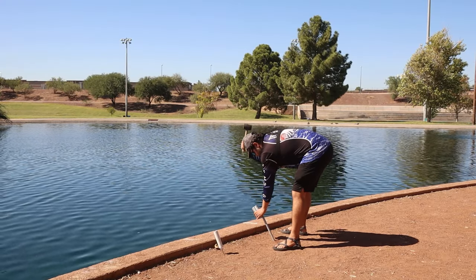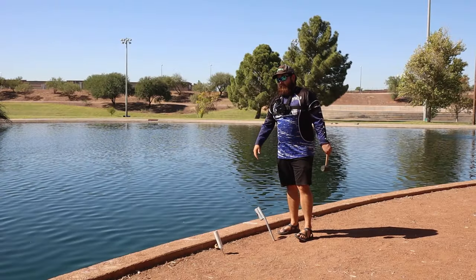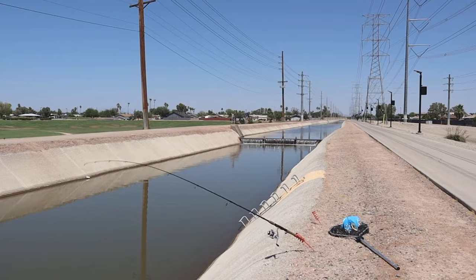You see me nailing in these rod holders here. There have been plenty of people that got the rod pulled in — you want to make sure that is not you. That is the main goal.